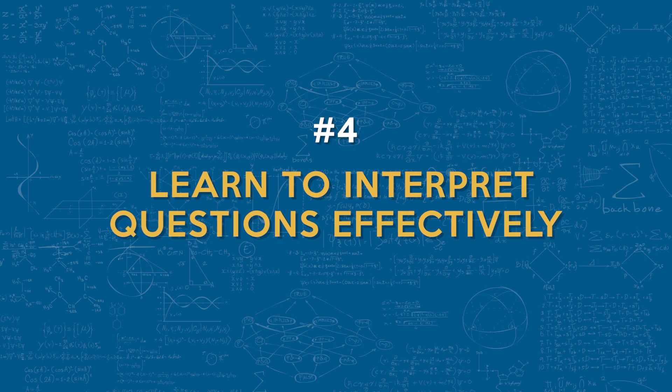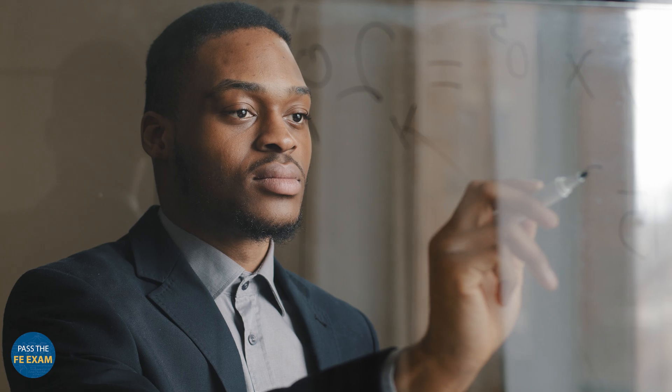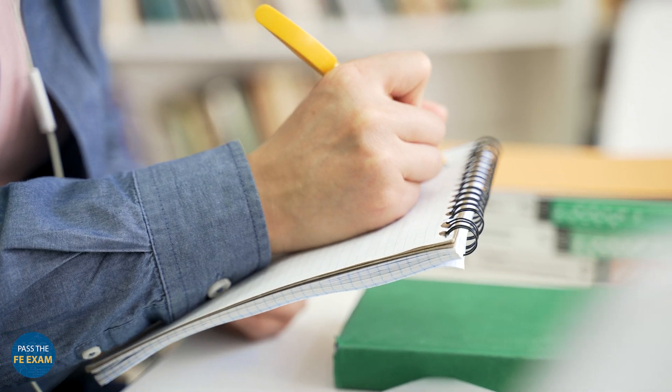Tip number four: you want to learn to interpret questions effectively. Carefully reading and interpreting exam questions can make all the difference. Look for keywords and phrases, break problems into smaller parts, and use tools like diagrams and flow charts to simplify complex scenarios. This structured approach will help you to develop clear solutions.